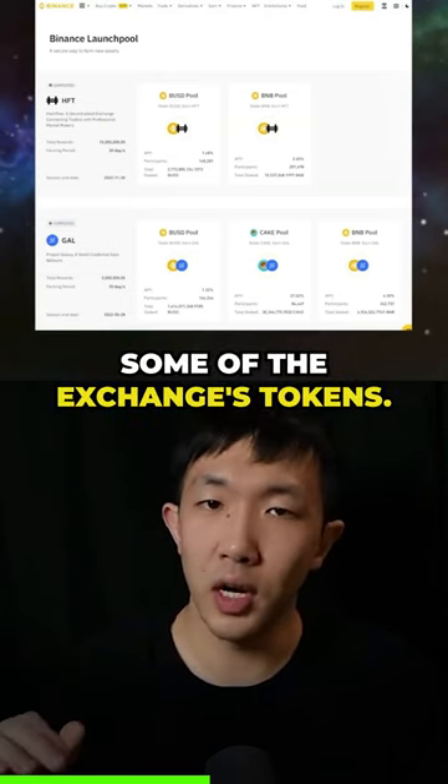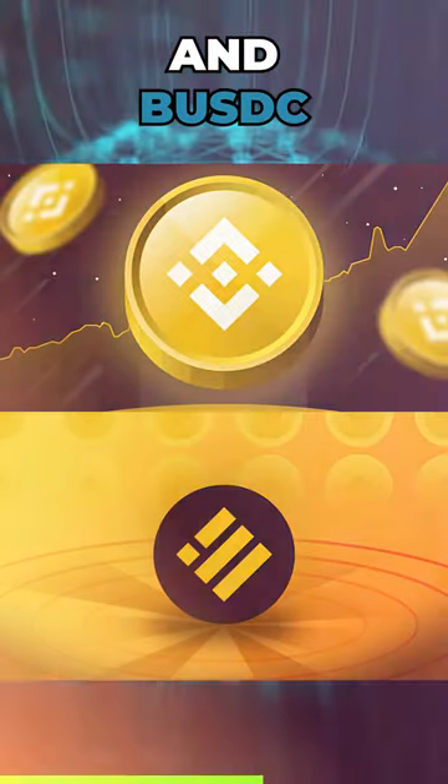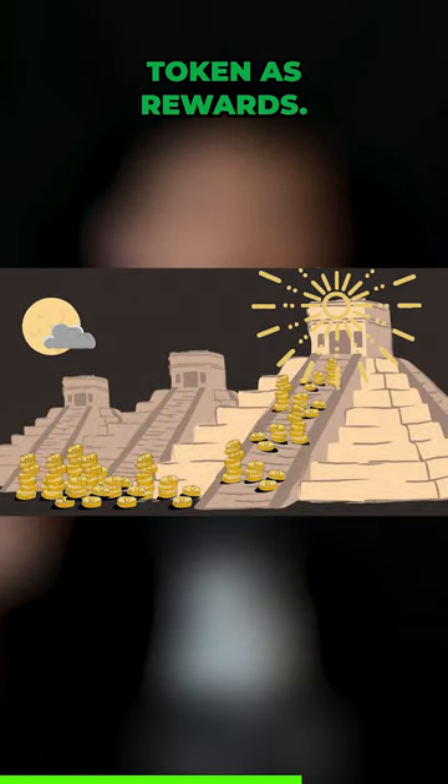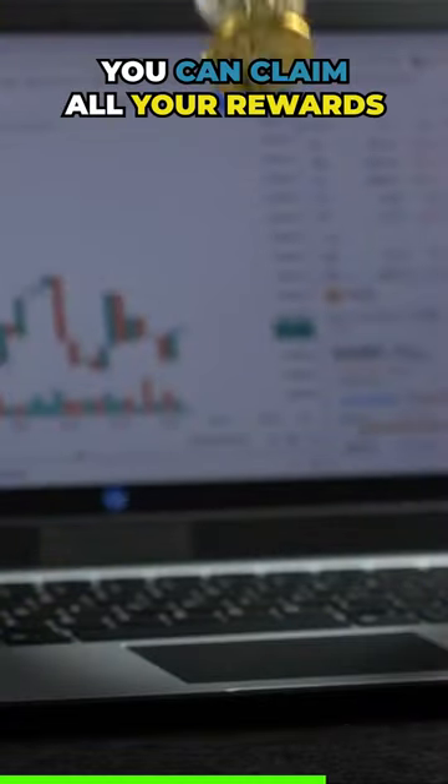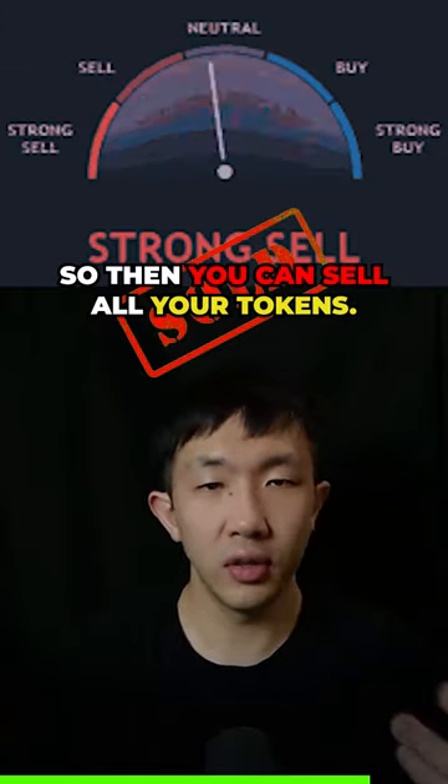You'll start by depositing some of the exchange's tokens. For example, on Binance you can deposit BNB and BUSD. And over one month, you accrue the new project's token as rewards. After one month, you can claim all your rewards and the token gets listed on the exchange, so then you can sell all your tokens.